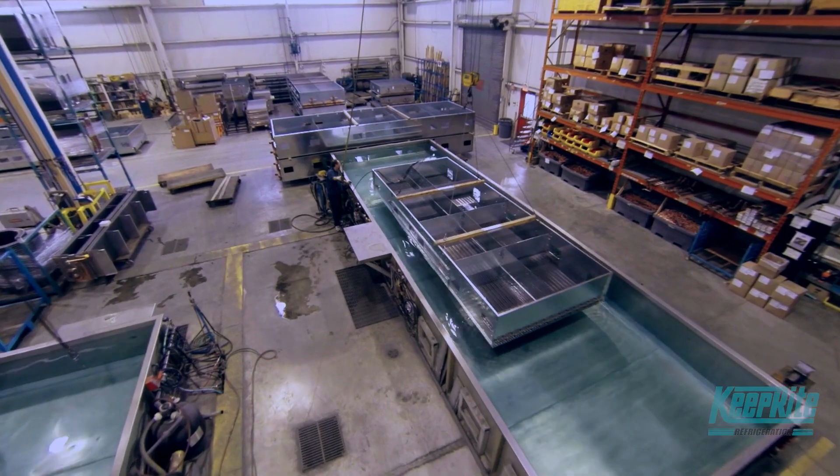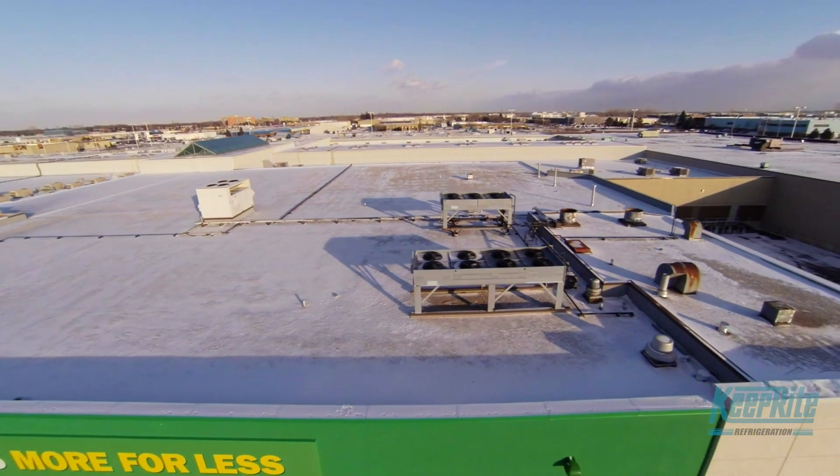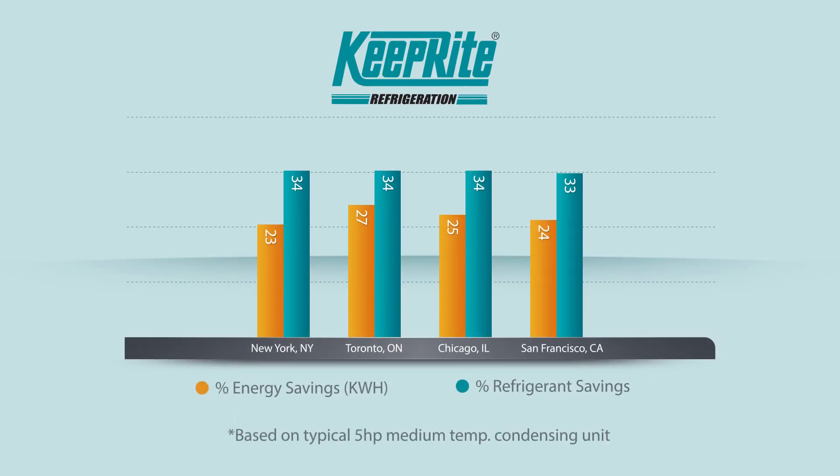As a result, Limitrol Plus functions in much colder ambience, where previous systems have proven ineffective, ultimately saving energy, refrigerant, the environment, and your bottom line.